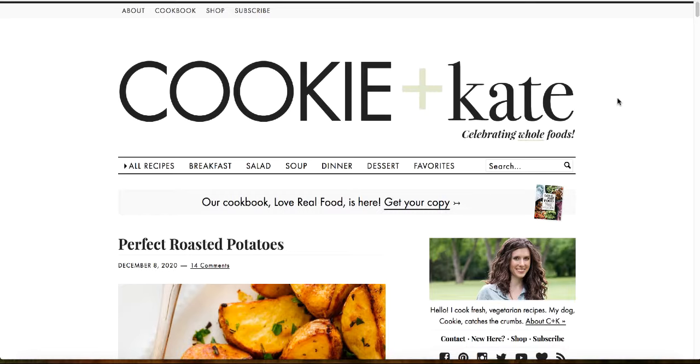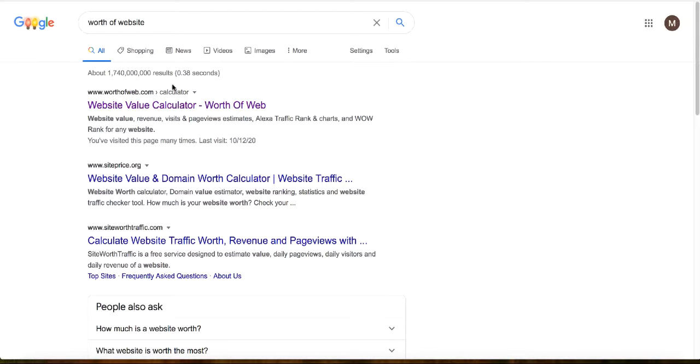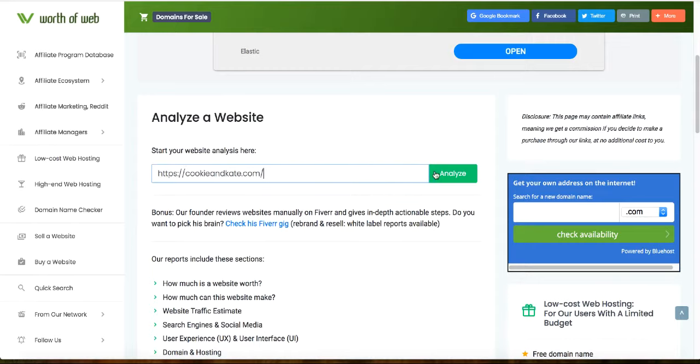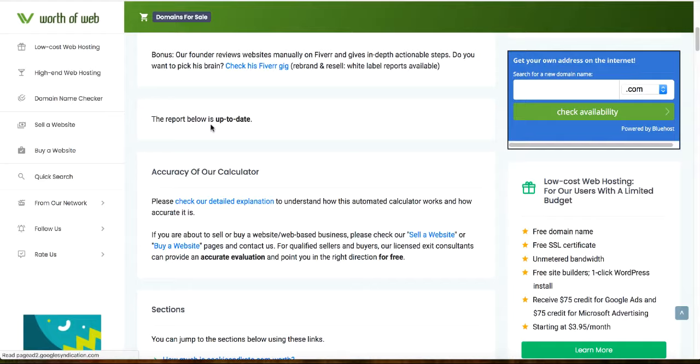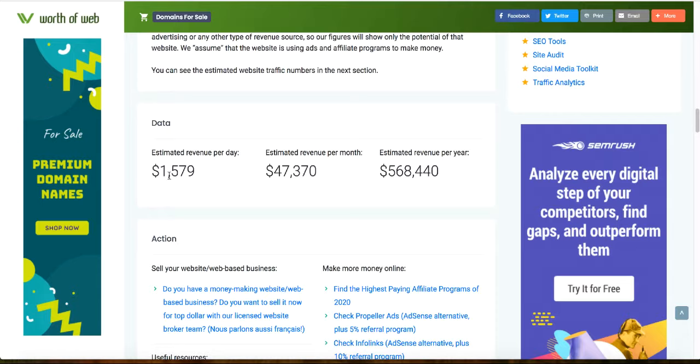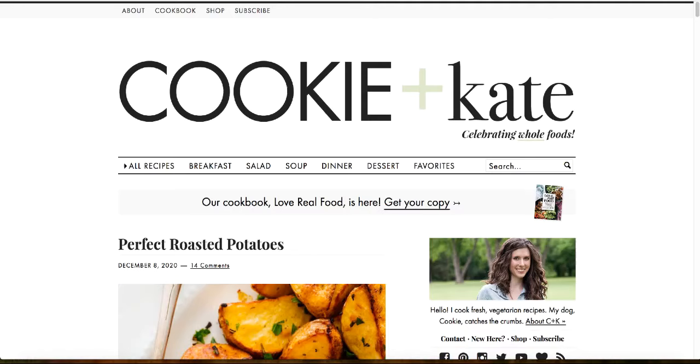In order to find how much a website is making, go to Google and type in 'worth a website.' The first result is worthofweb.com — click on that and analyze the URL for cookieandkate.com. Scroll down and you can see this report: this website is worth over three million dollars, making an estimated $1,500 per day, more than $47,000 a month, and over $500,000 every single year.